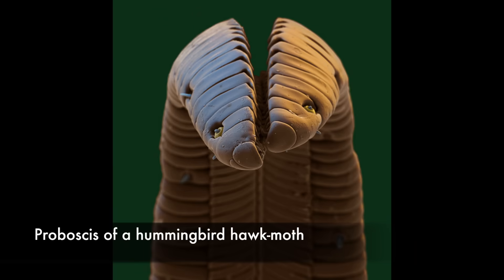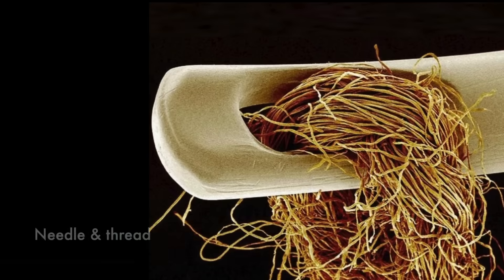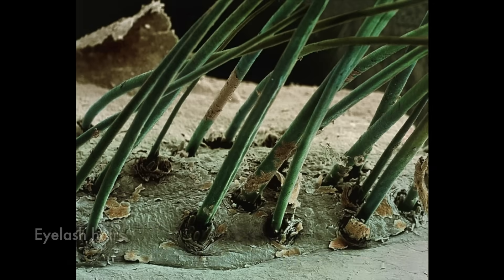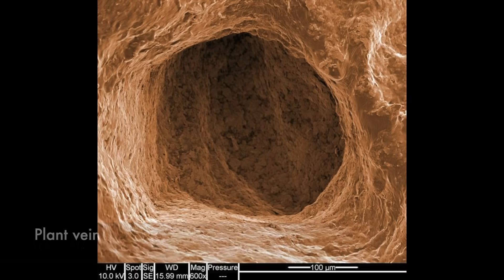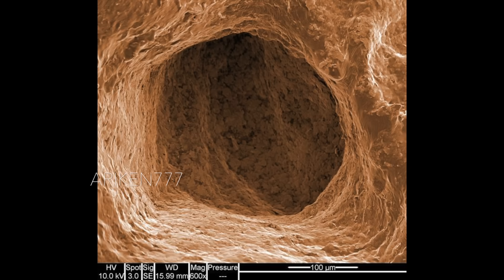The end of the tongue, or proboscis, of a hummingbird hawk-moth. A needle and thread. Eyelash hairs growing from the surface of human skin, magnified 50 times. This is a leaf vein — veins are used to transport food and water throughout the leaf and also provide mechanical and structural support. Veins usually occur on the underside of leaves.